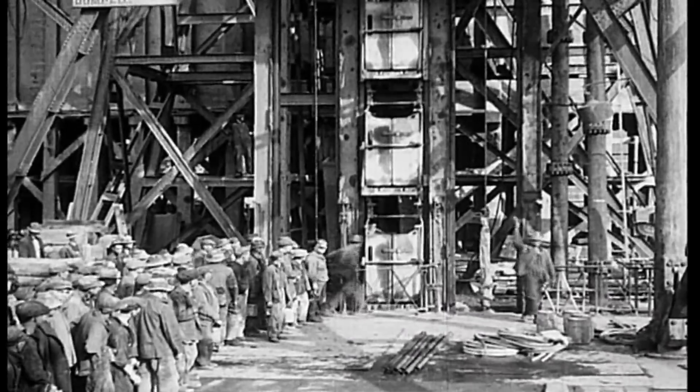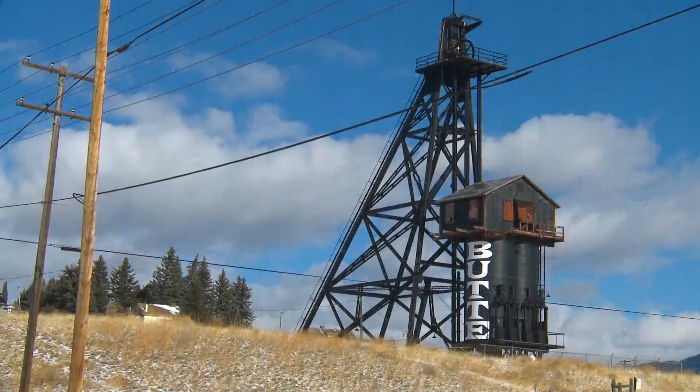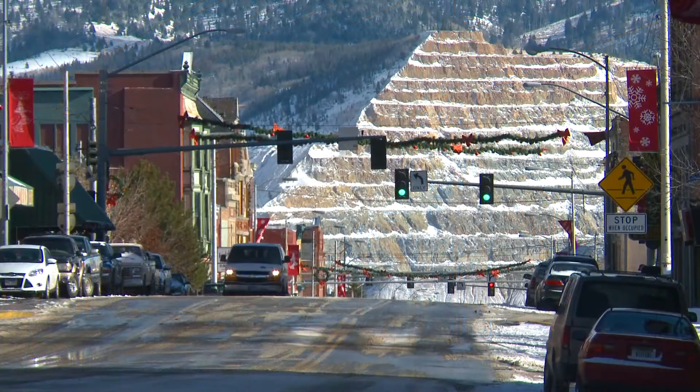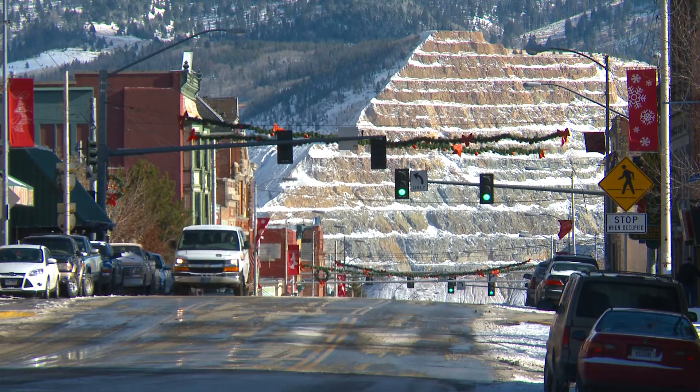Butte, dubbed the richest hill on earth, began in 1864 as the first mine was discovered in the area. Butte has produced gold, silver ore, and copper from its mines. Today Butte is the fifth largest city in Montana.